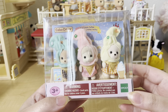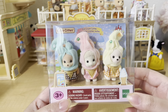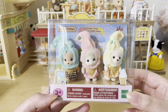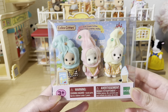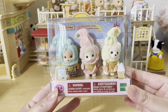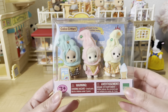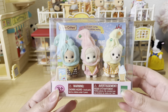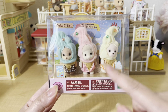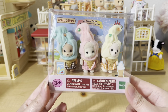Next I got the ice cream cuties, also from my local toy store. This set comes with the caramel dog, dale sheep, and polar bear babies dressed as little ice cream cones, which is so cute. I love the colors — there's a blue one, a pink one, and a yellow one. It's so hard to pick a favorite, but I definitely have to go with the pink one just because pink is my favorite color.